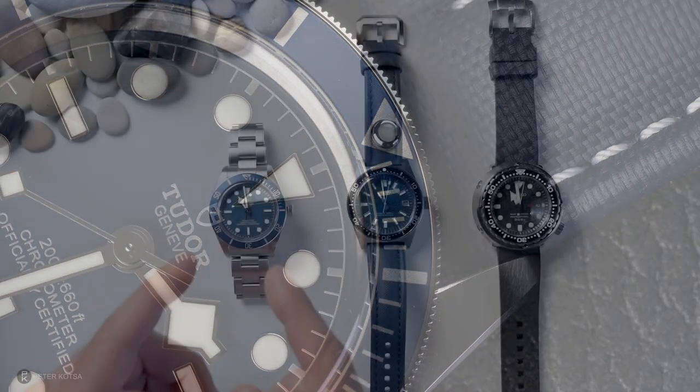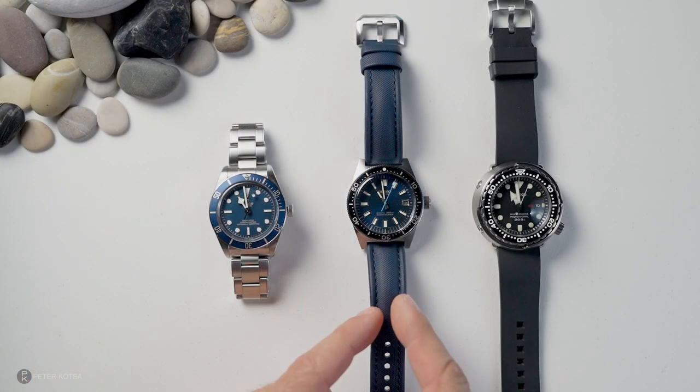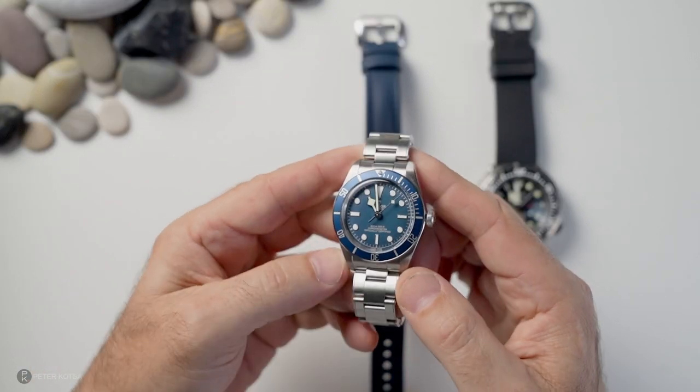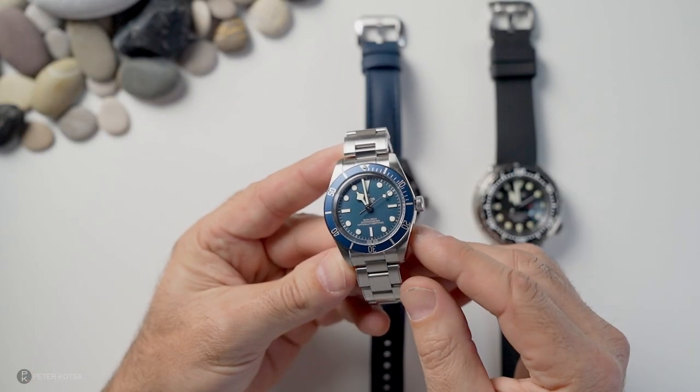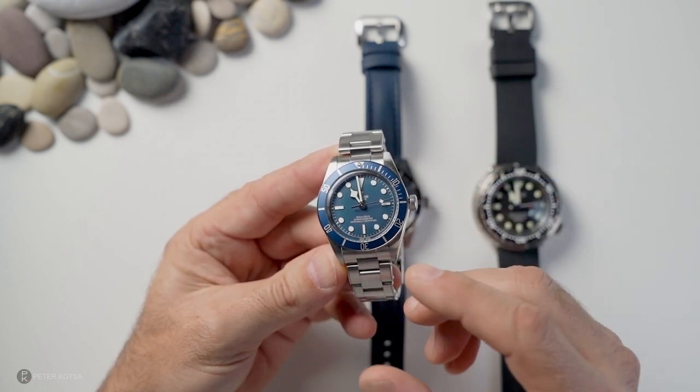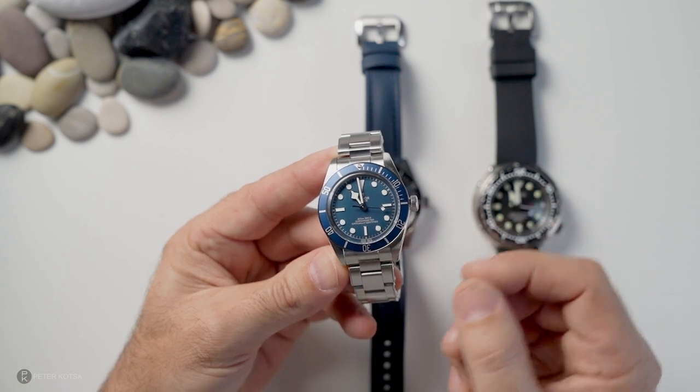To cut a long story short, I bought this watch whilst wearing this. I walked out of the AD with this in my hand. And I put it in the box and walked away. I wasn't joyful, I wasn't happy, I wasn't disinterested. But at the same time, I got what I wanted.